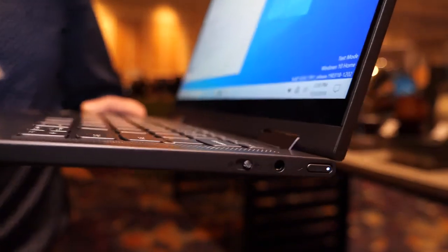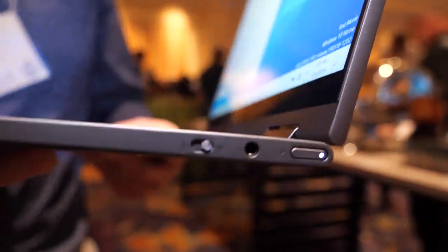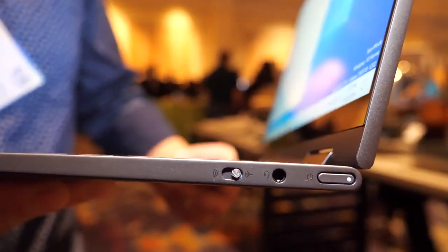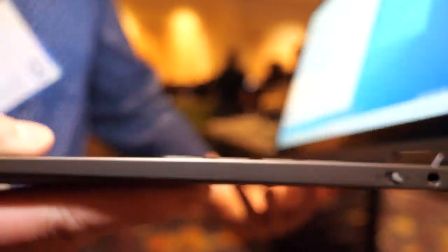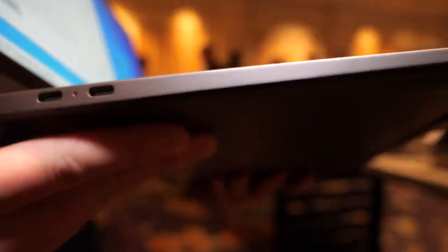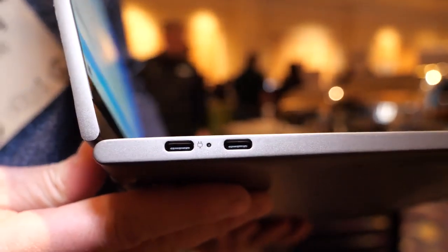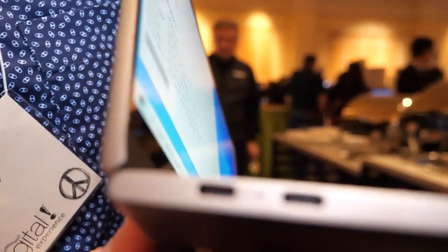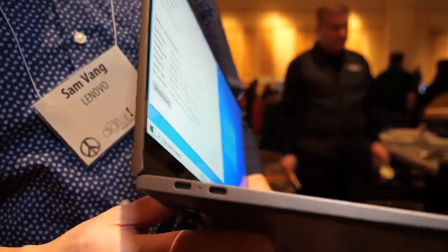So you do have a headphone jack here. Yep. With a little airplane mode switch. And on the other side we have two USB-C ports. Do they both do display or just one? I think this one does power and this one will have display out. I think they promoted that it can support two 4K display outputs — maybe it does support that.